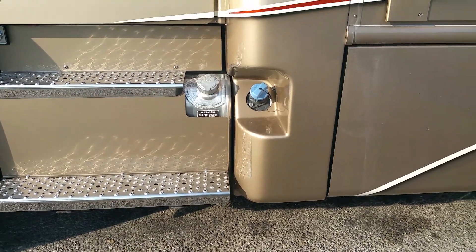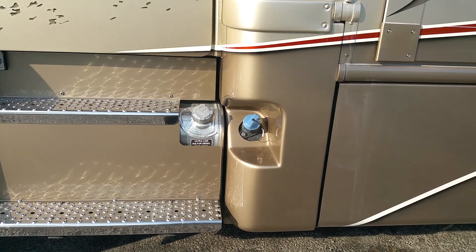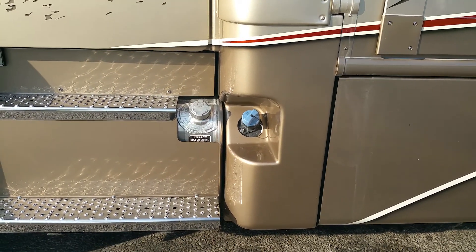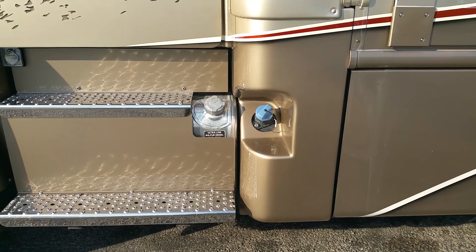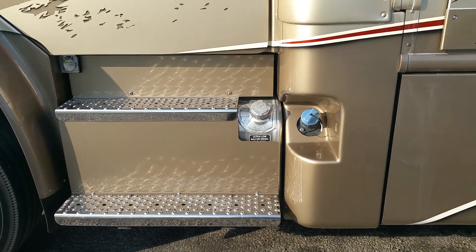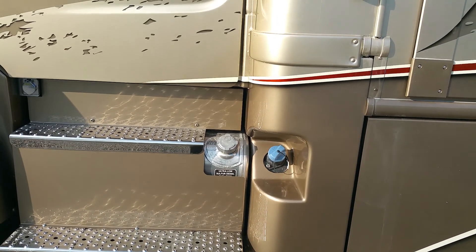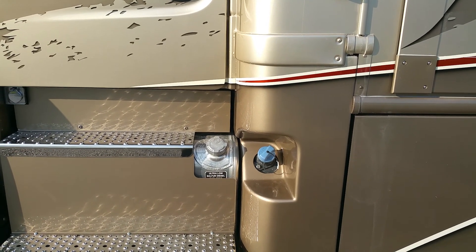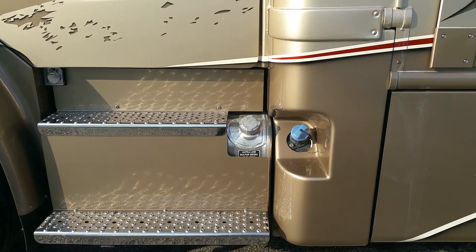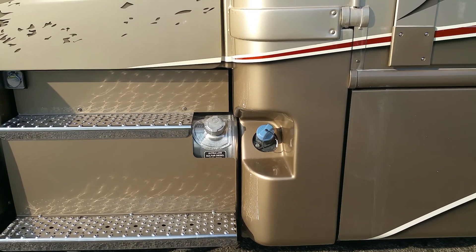Diesel fuel has an extremely high expansion rate. If that tank is over that neck, the cold fuel from the ground will expand when that hot fuel comes back in, and your diesel is going to squirt out of that cap like crazy. There's no way at that point of stopping it, and the damage has been done.